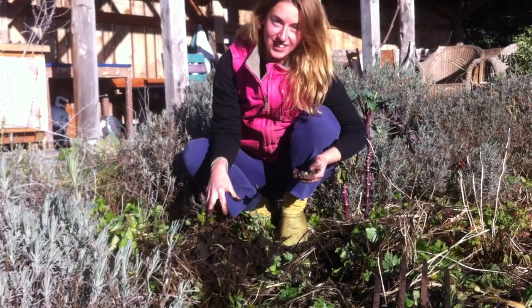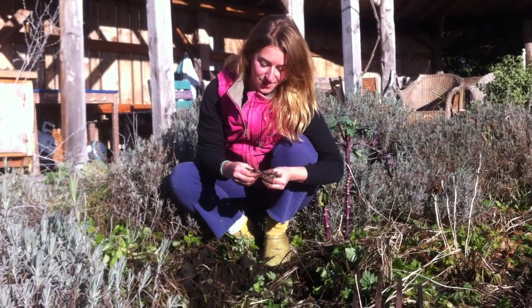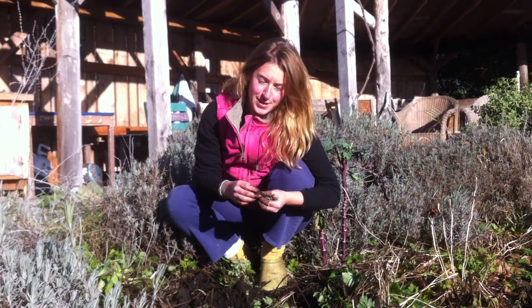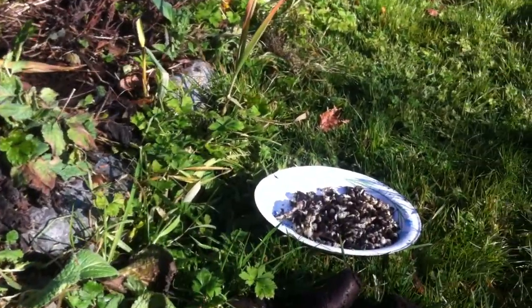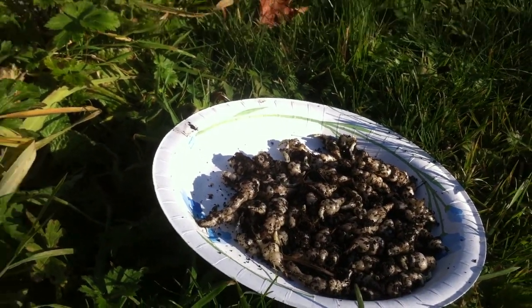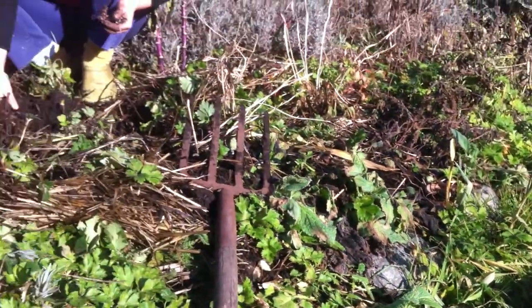We're in the garden and we are looking for Chinese artichokes. A Chinese artichoke is not an artichoke and I don't even think it comes from China, but it's a tiny little white tuber that you harvest anywhere from October till the spring. It likes to have a frost, which we've had here.